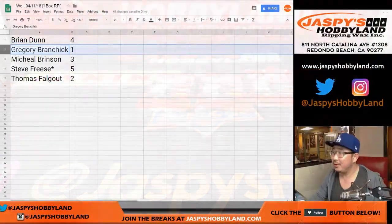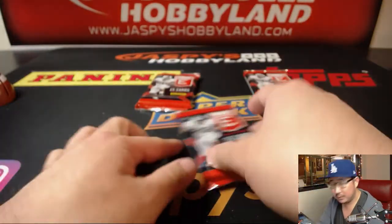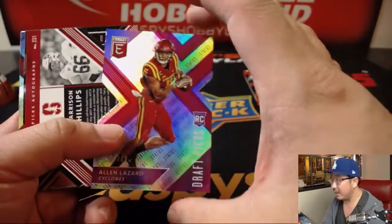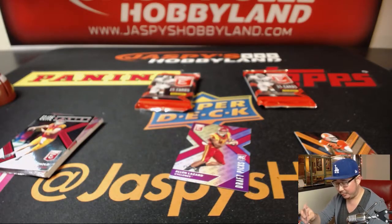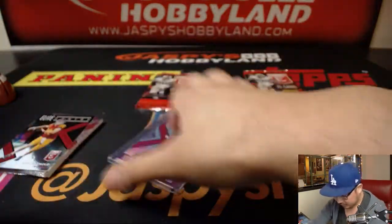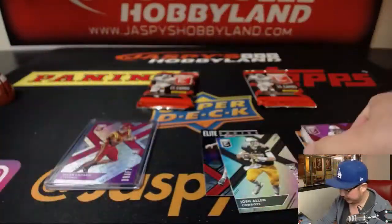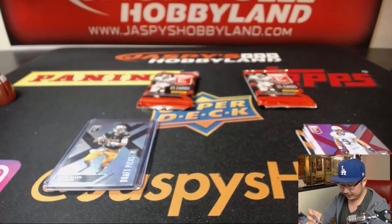If you believe the pundits, I think Josh Allen might go first. Michael, pack 3, good luck. We've got Alan Lazar die cut to 99, and Harrison Phillips, 90 out of 99 die cut auto. No Barkley yet. Sam Darnold. Josh Allen could go number one. DJ, I will answer that question after this break. Music trivia.